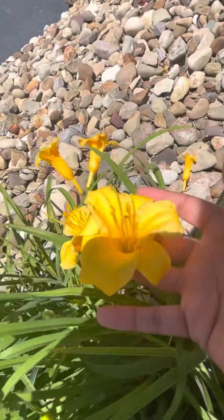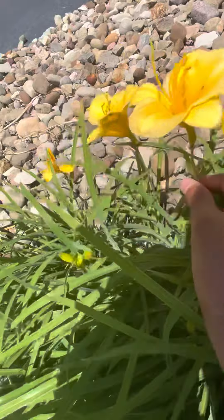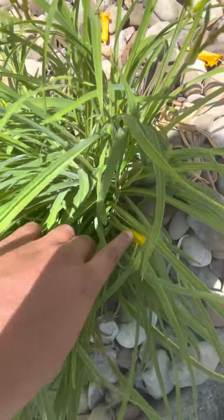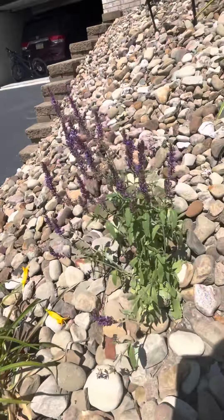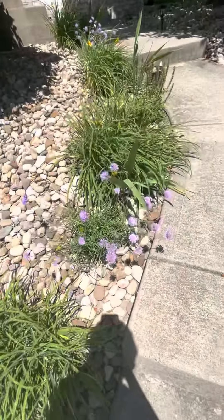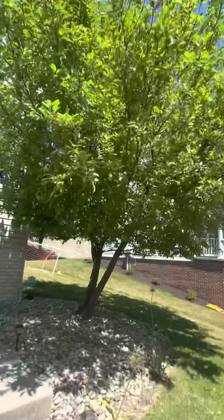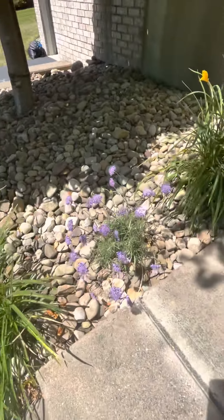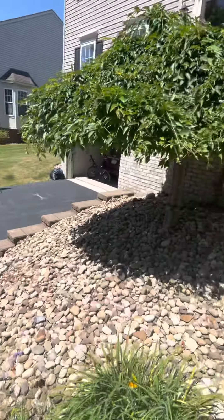Here we have a Stella de Oro daylily — see there are lots more buds to open. These might open tomorrow. We have a salvia here that could use some water, and here's a pincushion flower. It's also a pretty windy day, so I hope you guys don't mind the wind. This pincushion we planted this year, whereas this salvia and that pincushion we planted three years ago.